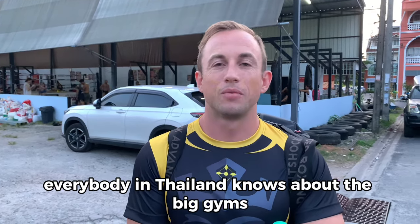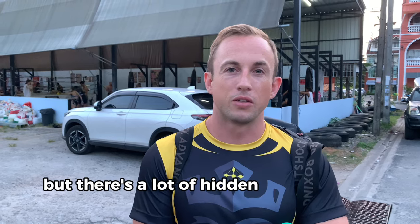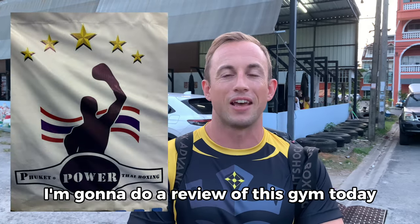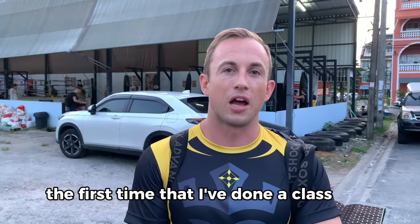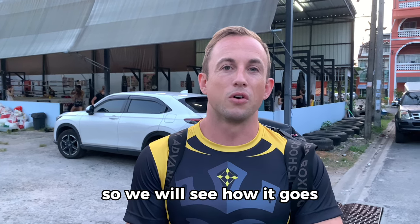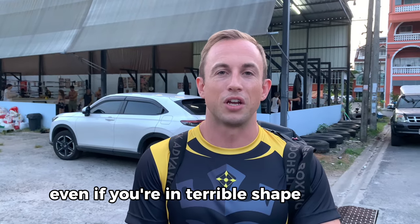What's up everybody? Everybody in Thailand knows about the big gyms such as Tiger Muay Thai, but there's a lot of hidden gems here as well, and this one back behind me is Phuket Power Muay Thai. I'm going to do a review of this gym today — it's going to be the first time I've done a class here, and to be honest my conditioning is terrible. Hopefully I can teach you some better moves along the way to make it look like you know what you're doing even if you're in terrible shape.